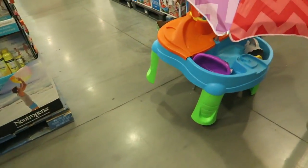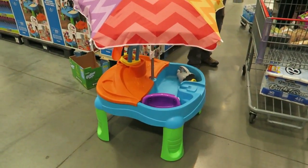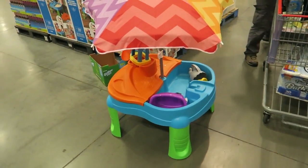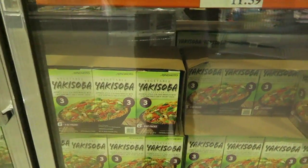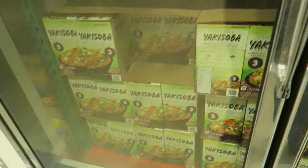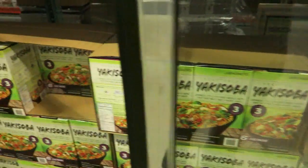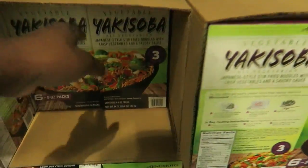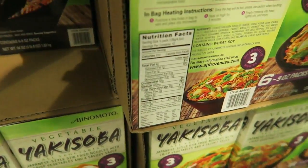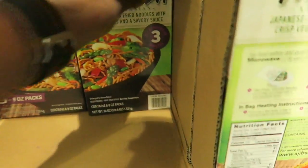This little umbrella is so cute for the kids — I talked about it in the last haul too. These noodles are so good! I tried them in the mini Costco haul I posted. They're delicious — I highly recommend them. They're great to take for lunch. I just grab them in the morning and warm them up at work.